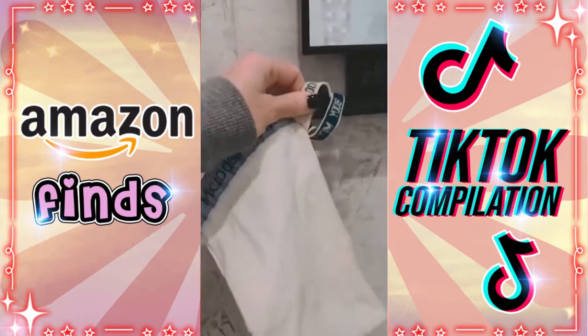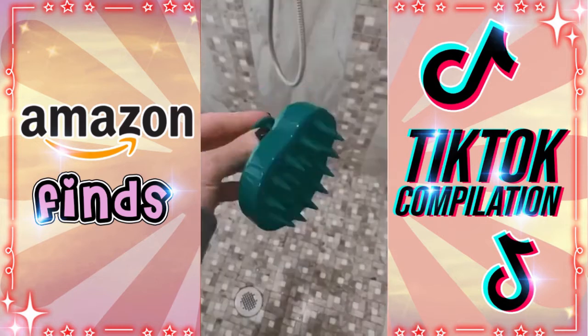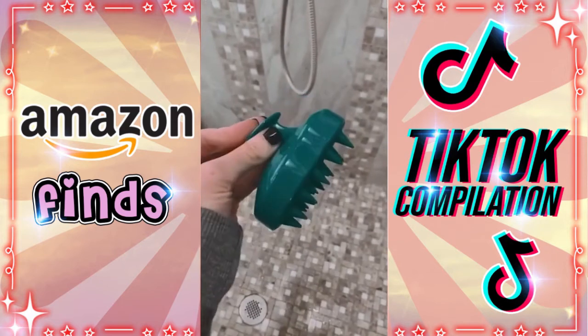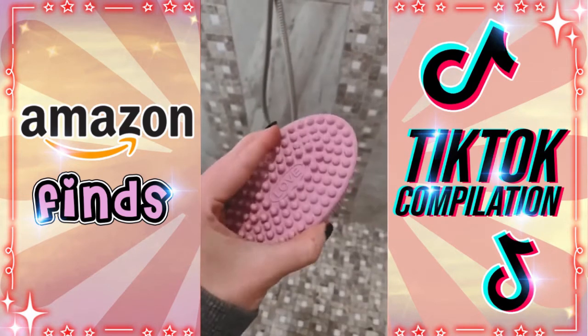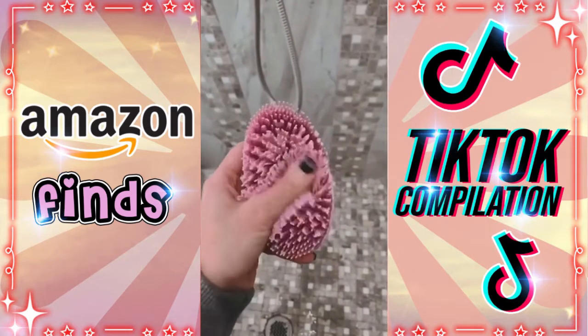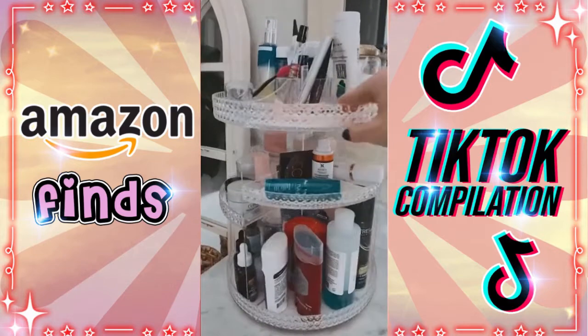This scalp massager — use it whenever you wash your hair; it will remove every single bit of buildup and it feels good. This silicone body scrubber will replace every single loofah you've ever used. It gently exfoliates your skin and lathers really well.